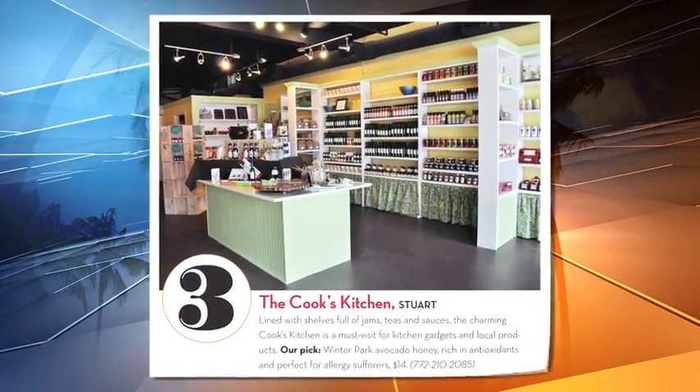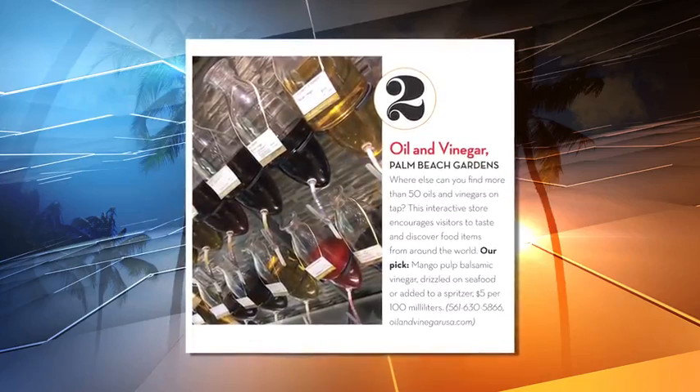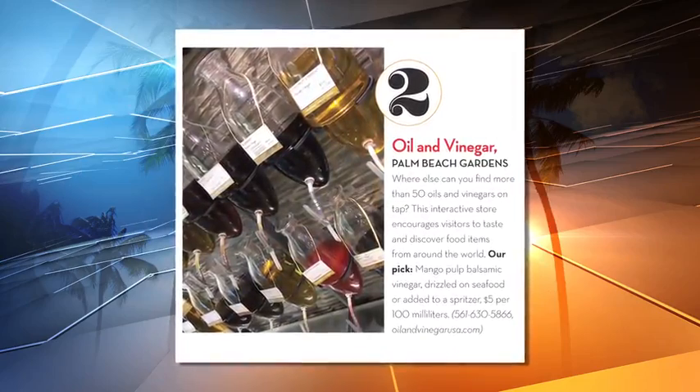If you're into oil and vinegar, find 50-plus varieties on tap at Oil and Vinegar, including our favorite, a mango pulp balsamic.